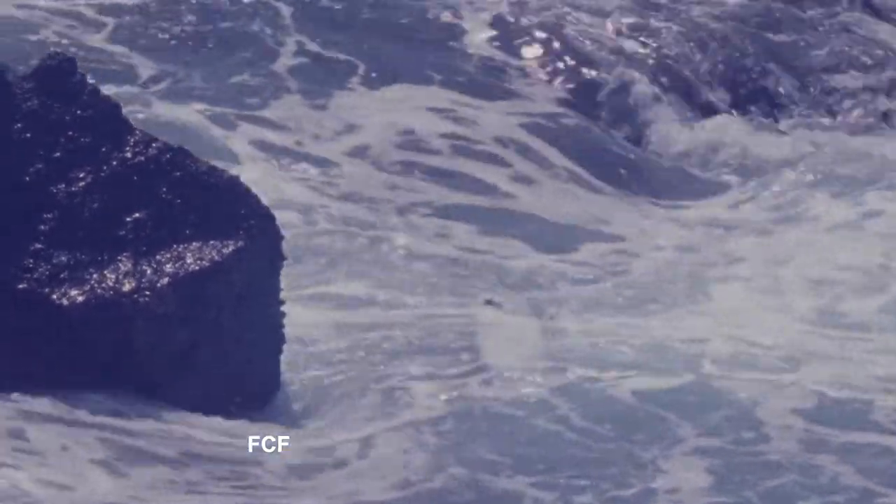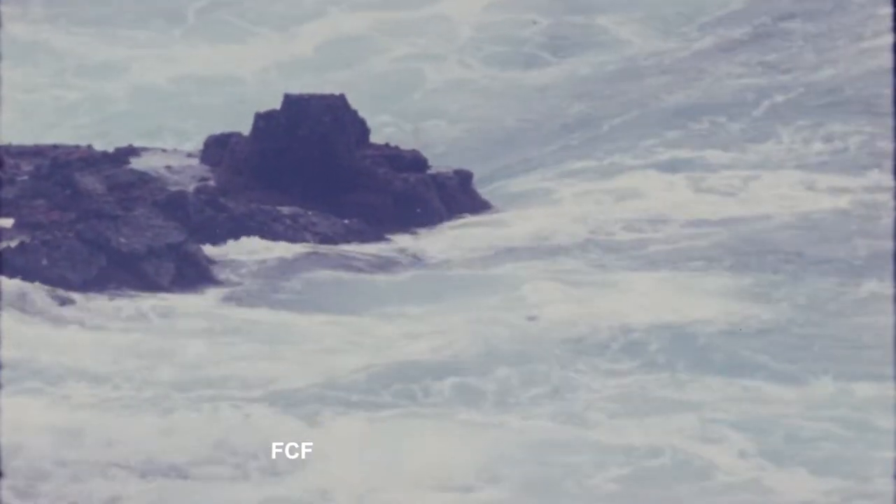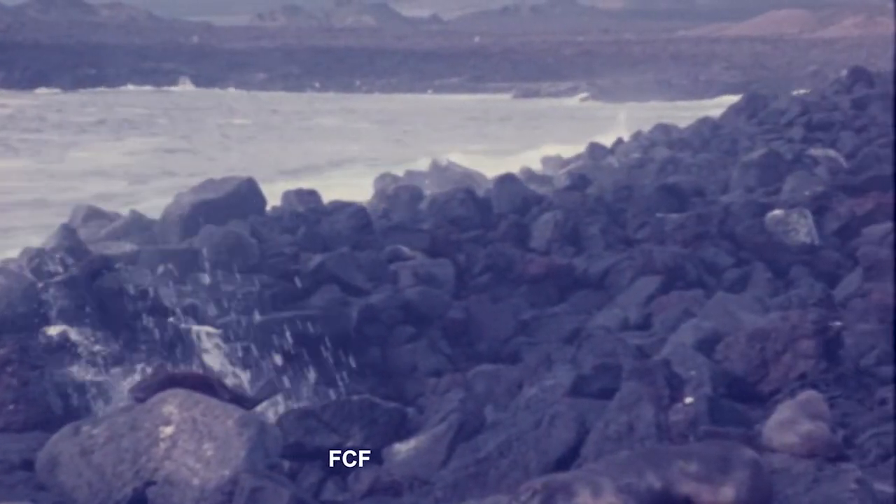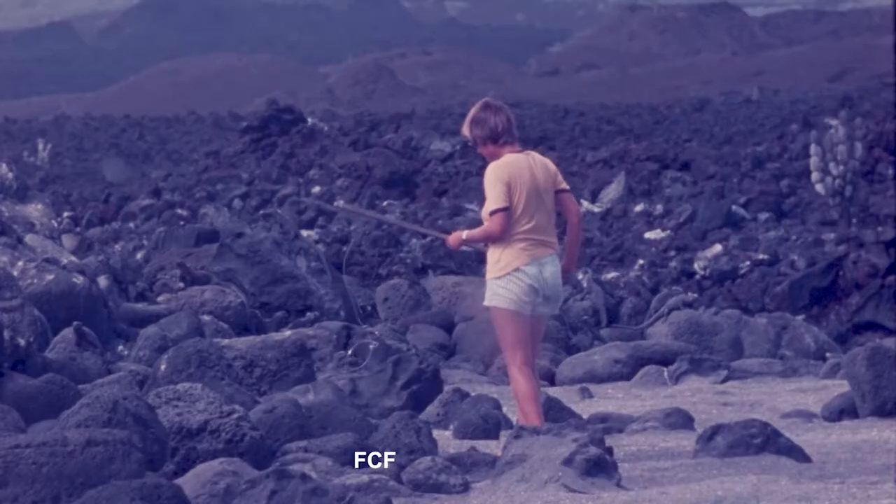The marine iguana has feet that make it possible for it to grab and crawl over rocks. And here at Cabo Haman on Fernandina Island, the marine iguanas have favorable living grounds — there's a rocky shore and then a sandy beach just beyond the rocks.